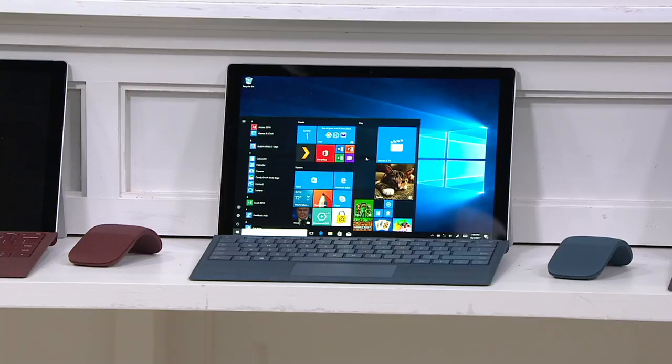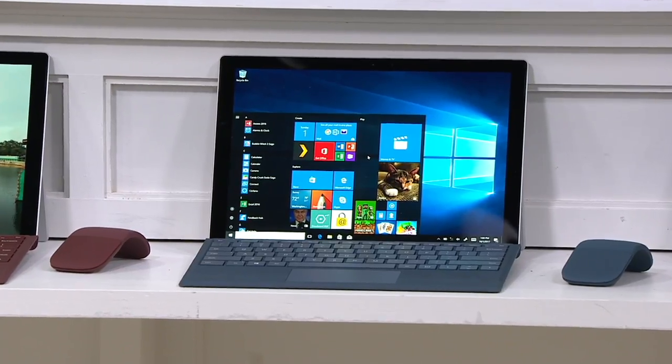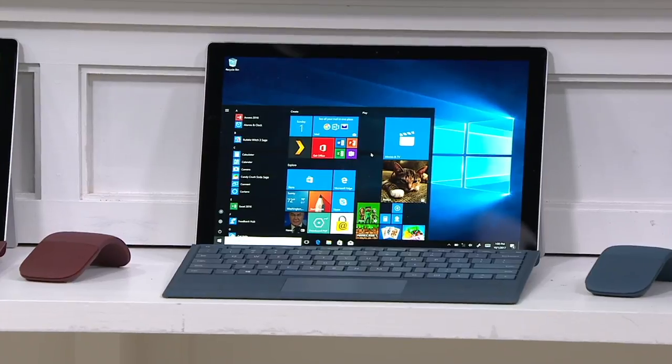That blue color is a new color in the Microsoft Surface Pro — we're calling it cobalt blue. Right next door will be the burgundy, and then we also have a black option for you.